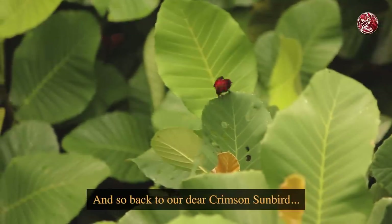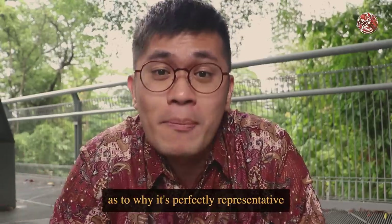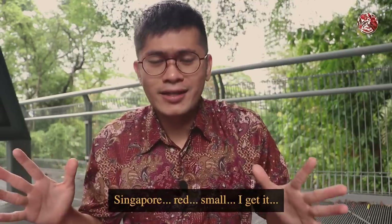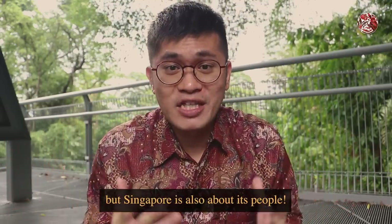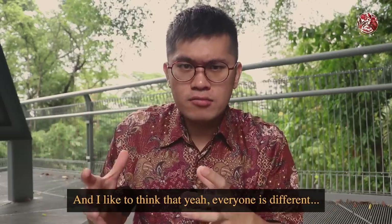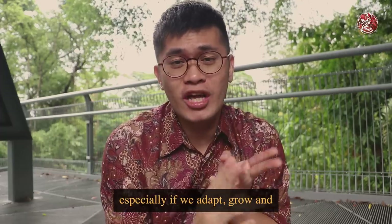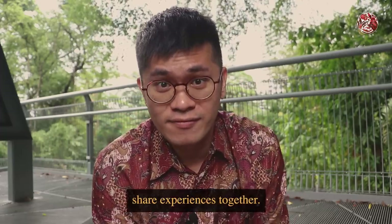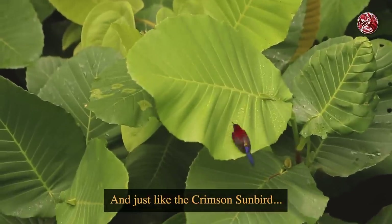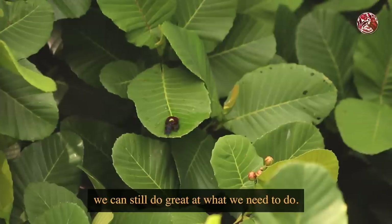Back to our dear Crimson Sunbird — I think that's another layer as to why it's perfectly representative of Singapore. Sure, Singapore is red and small, I get it. But Singapore is also about its people. I like to think that everyone is different, but we can find similarities, especially if we adapt, grow, and share experiences together. And just like the Crimson Sunbird, even though Singapore is small, we can still do great at what we need to do.